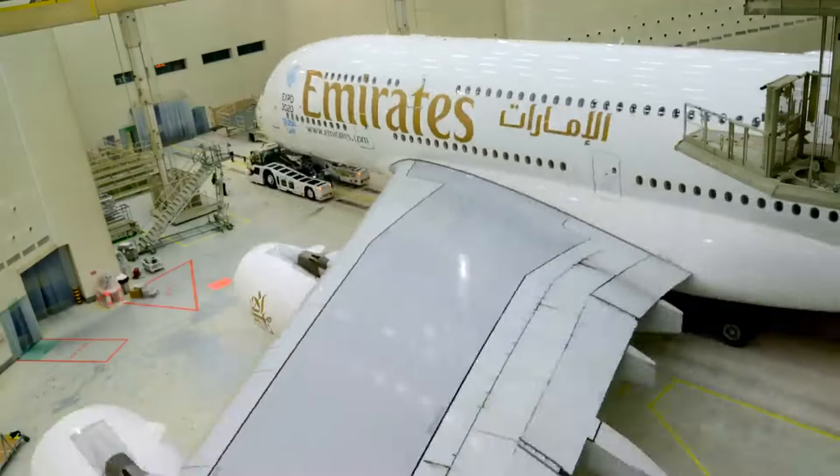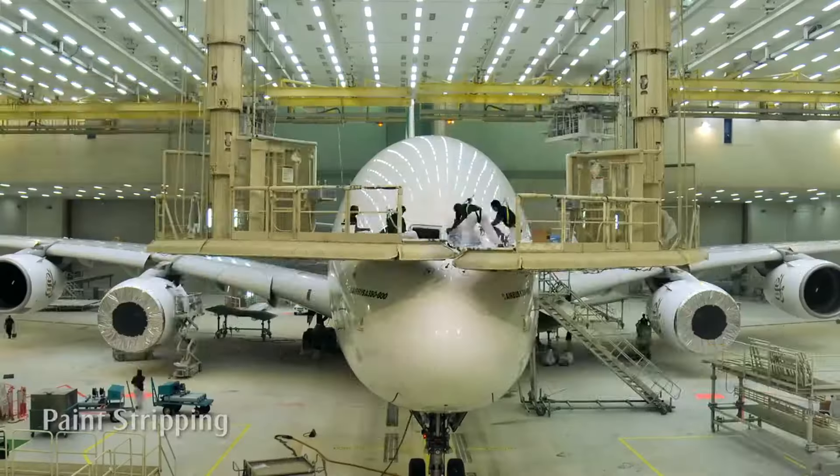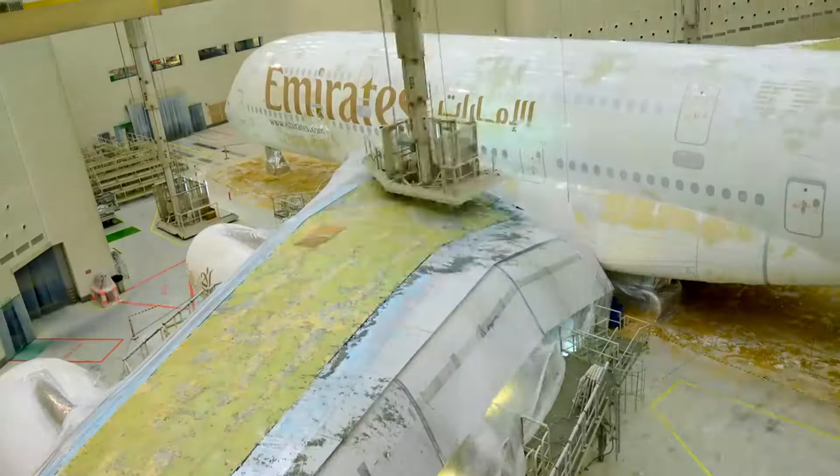Have you ever wondered what makes an airplane stand out from the rest? When you're gazing up at the sky, you might think it's all about the size or the shape of the aircraft, but there's an often overlooked feature that plays a significant role: the airplane's paint job.